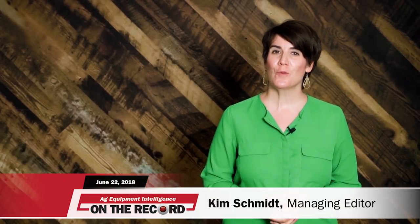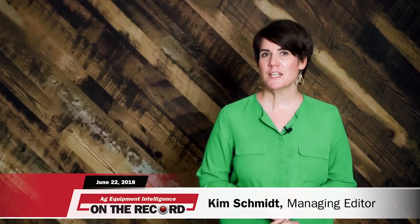I'm Managing Editor Kim Schmidt. Welcome to On the Record. Here's an update on what's currently impacting the ag equipment industry.